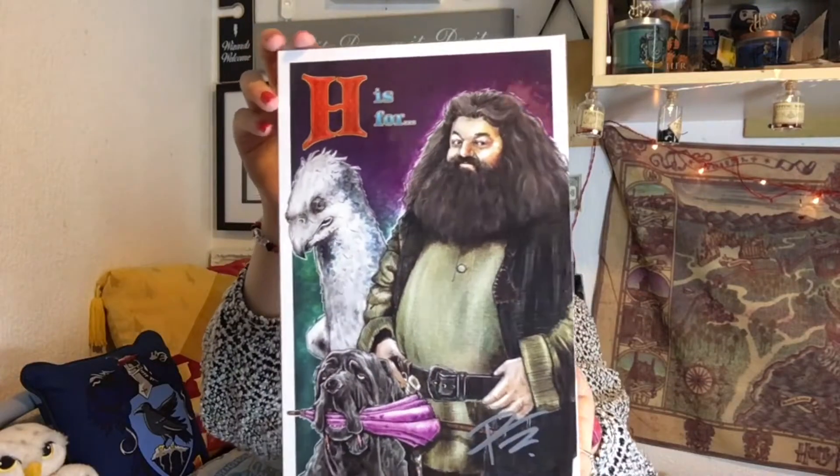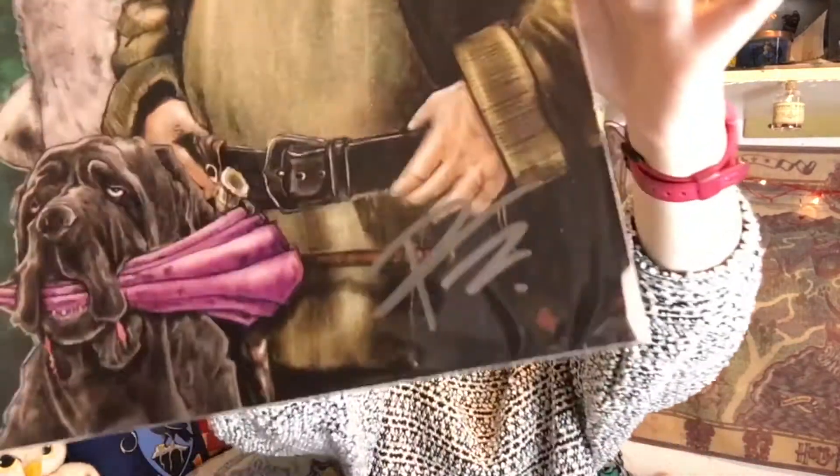That is so cute — who is that signed by? It's beautiful. Hagrid, Beak, and Fang — H is for Hagrid. This World of Wizardry exclusive art print has been hand-signed by artist Paul Tonner and is guaranteed to be authentic, so it's got a signature on it. That's lovely.